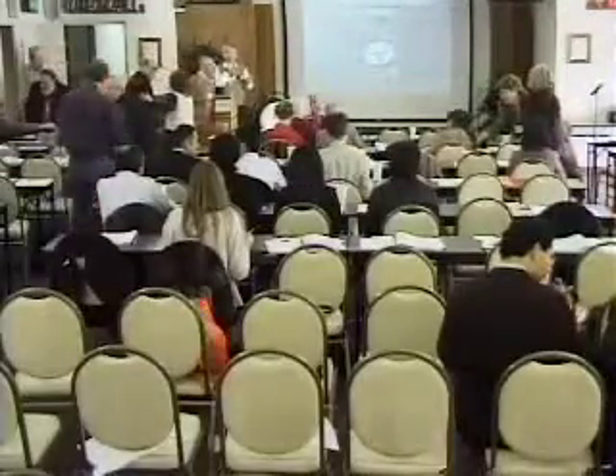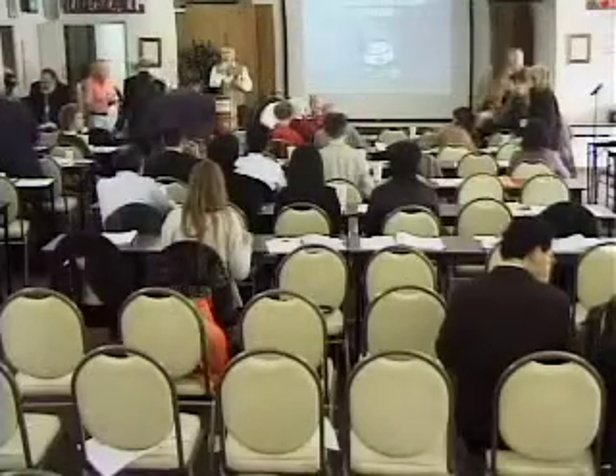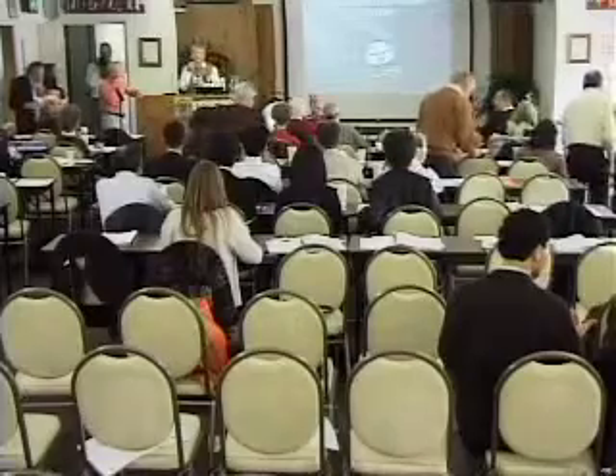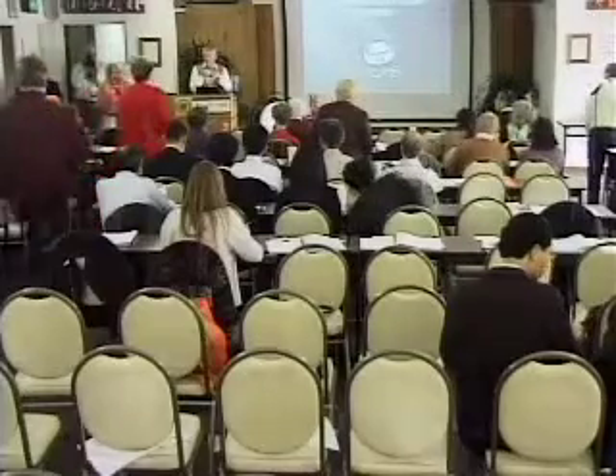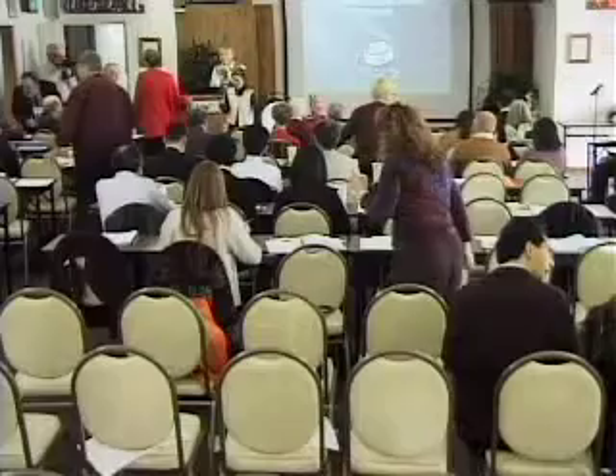Staff will do some practical presentations about IV vitamin C and the use of the BioCenter lab. We're going to start off first with my right-hand person, Nurse Marsha McCray, who's been with the center 20 years, and she is our number one troubleshooter when it comes to anything practical about IV vitamin C. Marsha, if you'll come on up, we'll let you do your presentation, followed by Jerry Teemeier, the lab manager. Please welcome Marsha McCray.